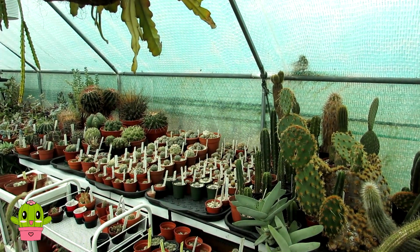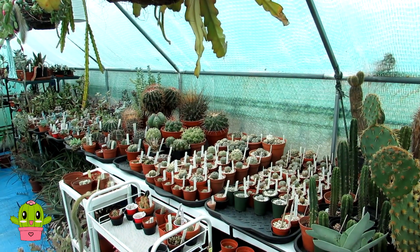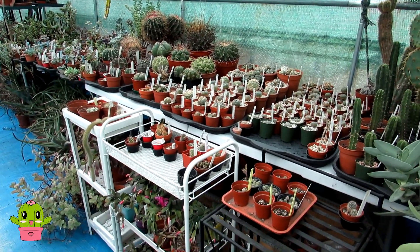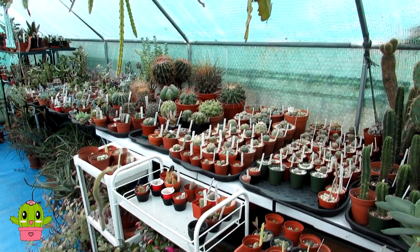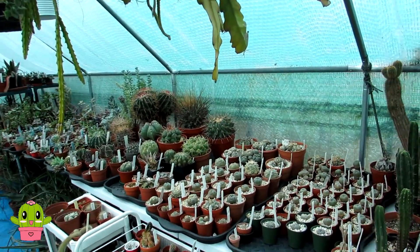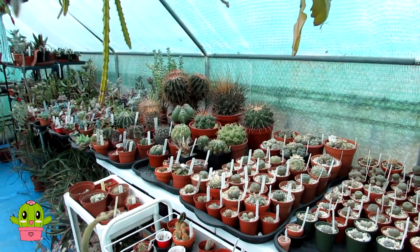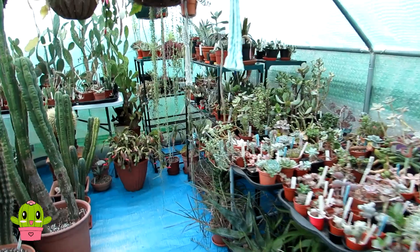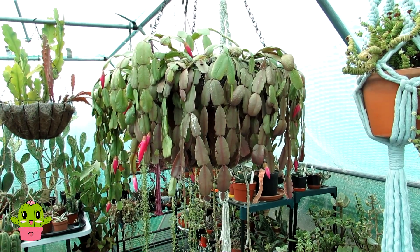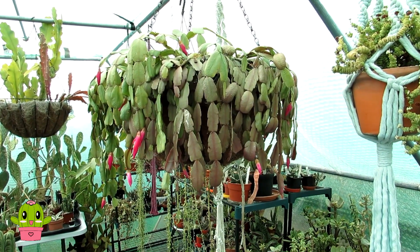Hello, cactus and succulent growers, it's Lynn, and in today's video this is a bit of an update on all my Schlumbergera cacti - commonly known as Christmas and Thanksgiving cacti - on how they are with their blooming. About a month, possibly even two months ago, when I did one of my cacti and succulent polytunnel updates, I mentioned that a lot of the Schlumbergeras were all in bud. I normally have these gorgeous cacti in bloom from November, December, January at the latest, and it is now the third week of February - I think it's the 22nd today.